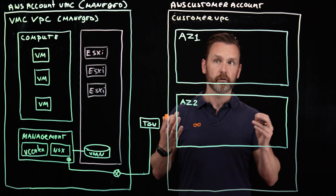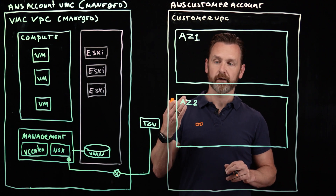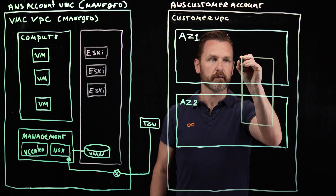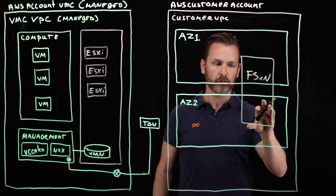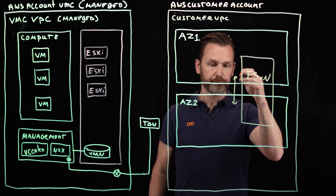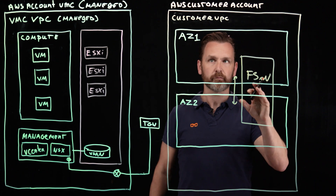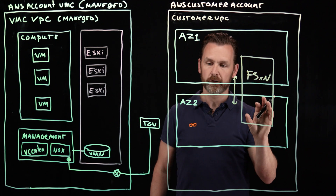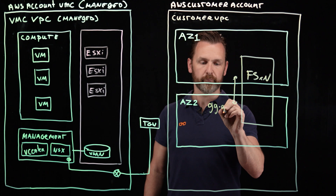You can even do stretching across multiple data centers, which in Amazon terms means stretching across availability zones. We can stretch the FSxN service across two availability zones, meaning there is a synchronous data replication — a SnapMirror in NetApp terms — going on between both sides. There's primary storage and secondary storage, and as soon as something happens with the availability of the system in availability zone one, there will be an instant failover to availability zone two. With that solution, we can provide an availability uptime of four nines.